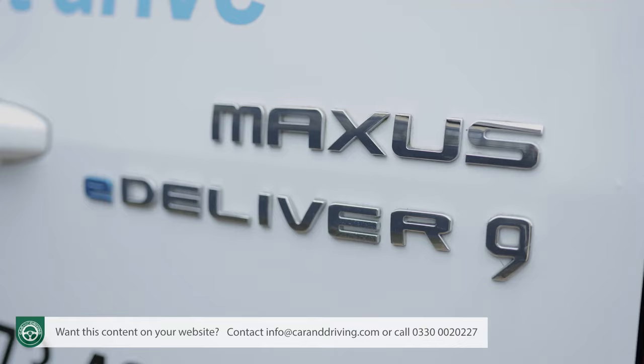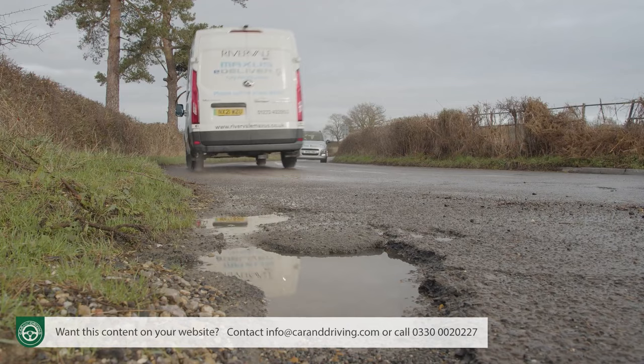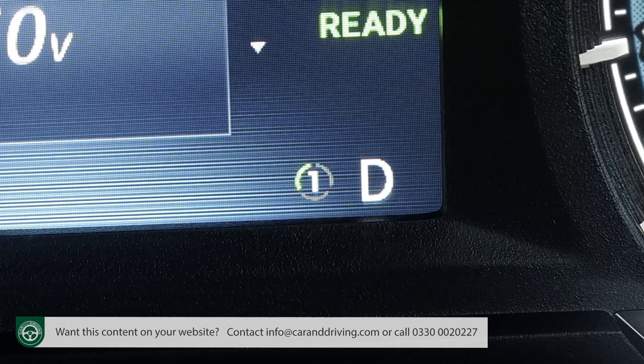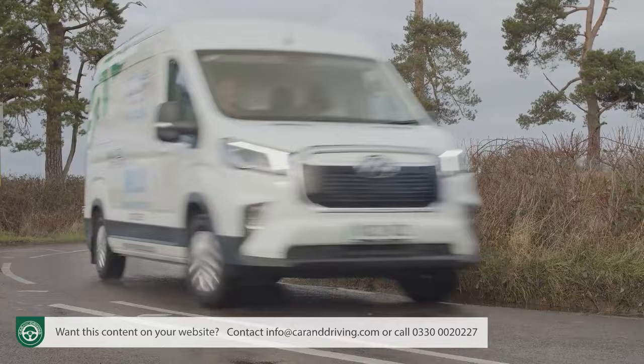For this E-Deliver 9, there's a choice of three battery sizes: 51.5 kilowatt hours with 112 miles of combined EV range, 72 kilowatt hours with 146 miles, and 88.55 kilowatt hours with 185 miles. Three driving modes are provided — eco, normal, and power — and even eco doesn't feel too slothful. There are three brake regeneration modes as well, operated by moving the gear lever to the right and going up and down through the settings.